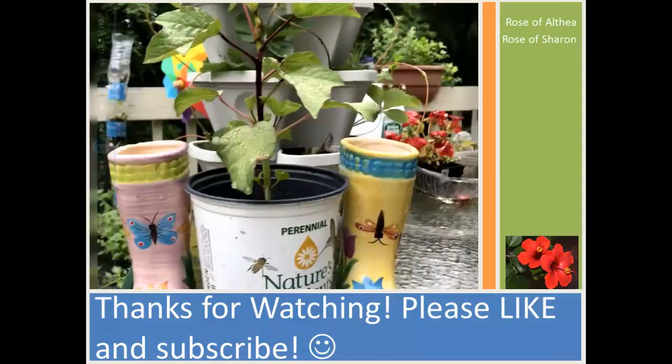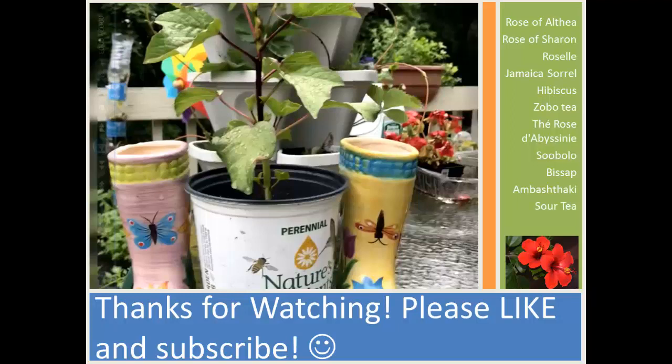The plant goes by different names in different parts of the world. It's known as the Rose of Althea and the Rose of Sharon, which is a bush-like plant. It's also known as Roselle, Jamaica sorrel, hibiscus, Zoboti in Nigeria, the Rose of Bissini in French, Zobolu which is a Ghanaian name, Bissap which is Burkinese from the African country Burkina Faso, Abashtaki which is Arabic or Indian, sour tea, and Karkade.